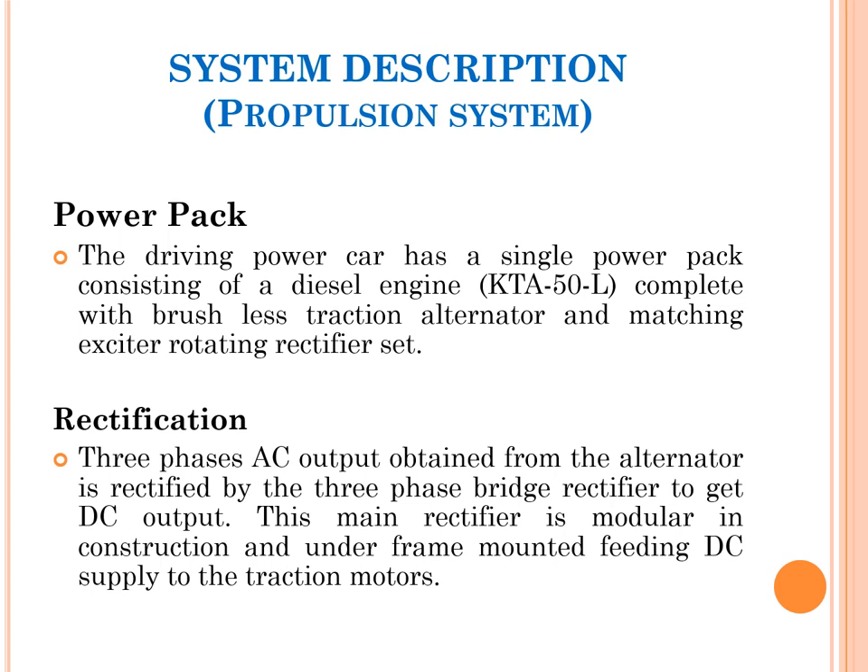The propulsion system of DEMU centers on the power pack. The driving power car has a single power pack consisting of the diesel engine — KTA-50L, Cummins make — complete with a brushless traction alternator and matching exciter rotating rectifier set. The engine drives the crankshaft, and a brushless traction alternator is coupled to the crankshaft, so as the crankshaft rotates, the alternator rotor also rotates and produces the required AC power for traction.